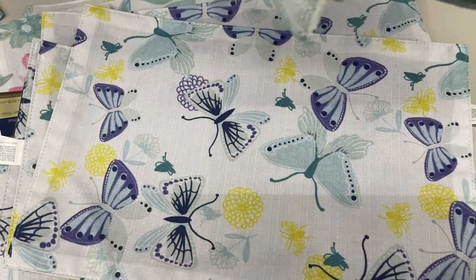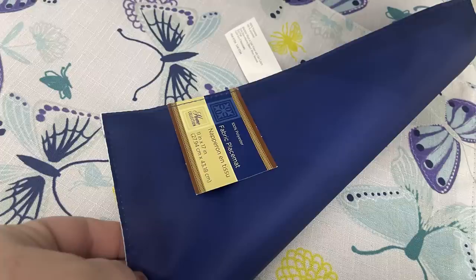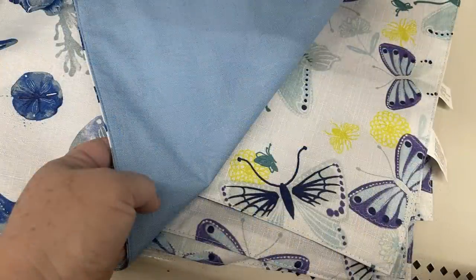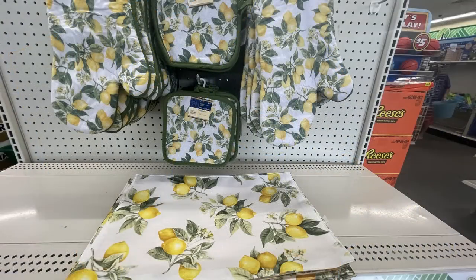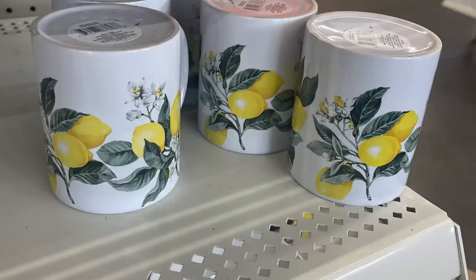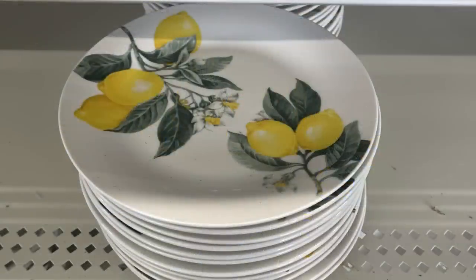They also have blue butterflies with yellow flowers on a dark blue background, the nautical theme with light blue on the back, and lemons with a yellow background that coordinate with the lemon dishes. There's the full lemon collection: placemats, oven mitts, hot pad holders, coffee mugs, salad plates, and dinner plates.